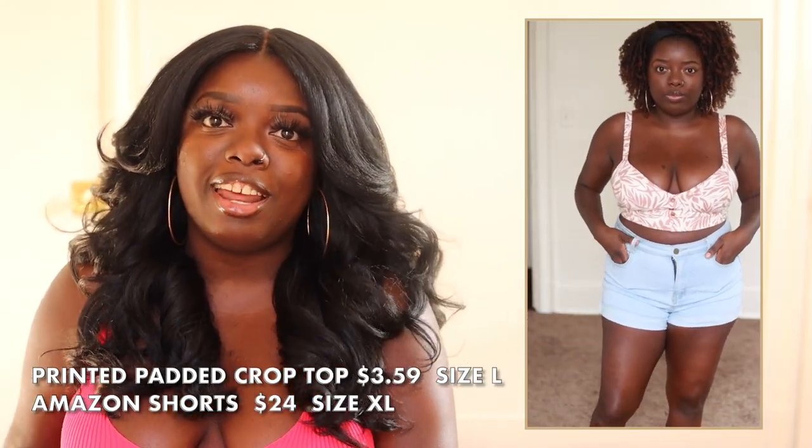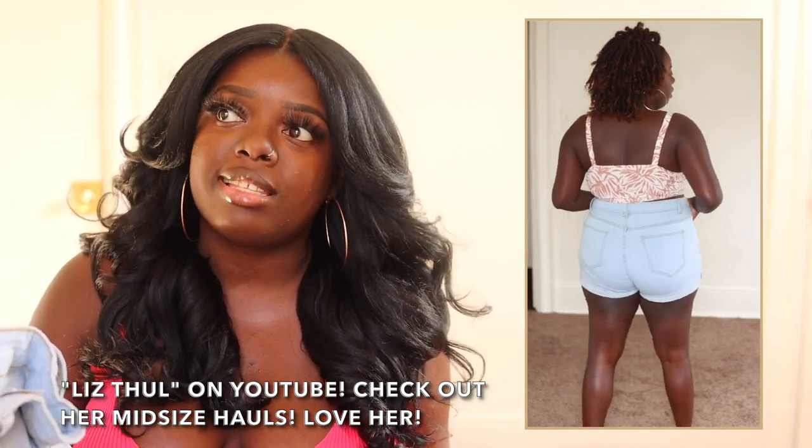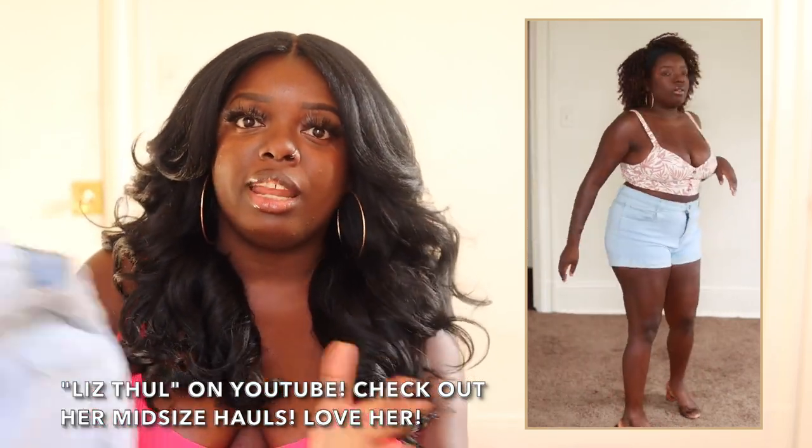These shorts right here are from Amazon. Shout out to the YouTuber Liz — I watched her video on Amazon shorts and I bought two pairs and I love them so much. I love light and medium wash denim. It fits me well and gives me room in the waist area, which is super important to me. I paired it with that pink paisley top. I love that top even though it's hard to get on — it's a size large and you definitely have to finagle — but once you're in, honey, you're in and you're sucked in. I love both of these pieces individually.